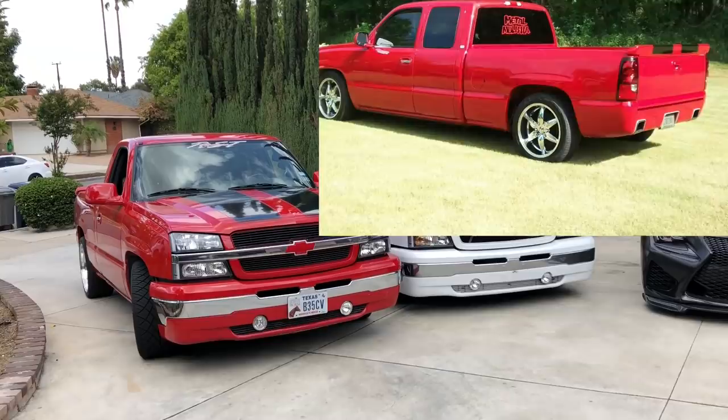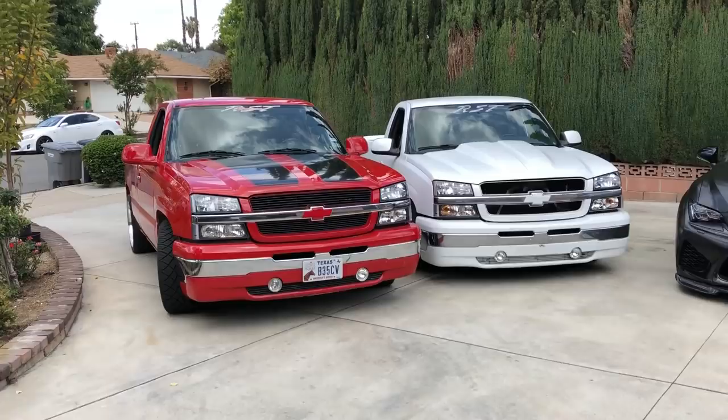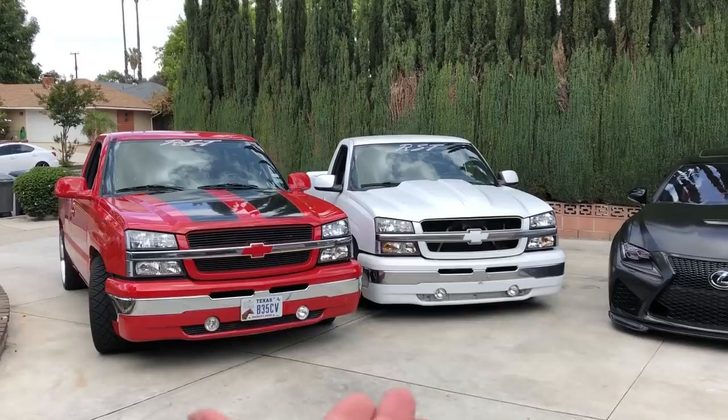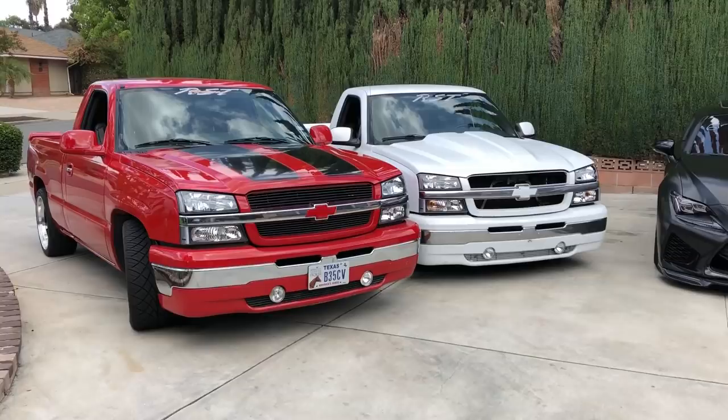I'm going to ask you guys a question: which one is the real RST - left or right? Are they both real RSTs? The answer is the red one is the OEM factory RST; the white one I cloned myself. My uncle bought the red one brand new back in 2005.